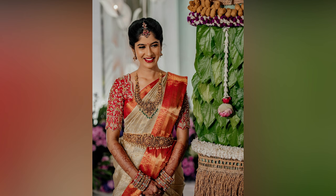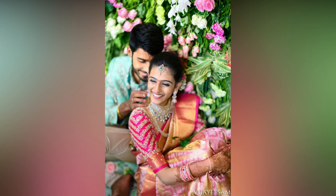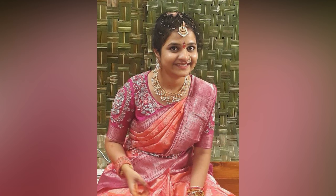Choose a neckline that flatters your body shape and enhances the beauty of your face. A high neckline like a boat neck or jewel neck can look stunning if you have a long neck. If your sari is heavily embellished, opt for a simple design that doesn't compete with the overall attire.